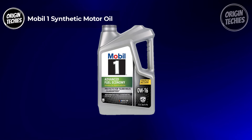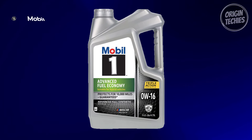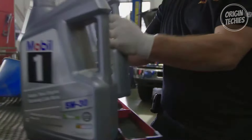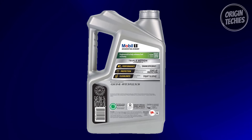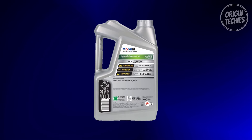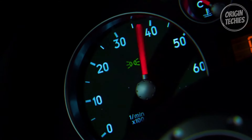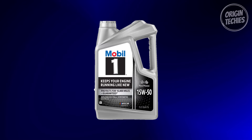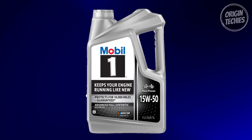Our third pick is the Mobil One Synthetic Motor Oil — a true game-changer in the world of engine performance. Priced at $28, it's not just your regular oil; it's a performance enhancer. Engineered for today's advanced and hybrid engines, Mobil One Advanced Fuel Economy 0W-16 is your ticket to peak efficiency and improved fuel economy. Its Signature Triple Action Formula is a full synthetic packed with specialty components that reduce friction, preventing nasty deposits and sludge buildup — keeping your engine clean and protected for an impressive 10,000 miles between oil changes.